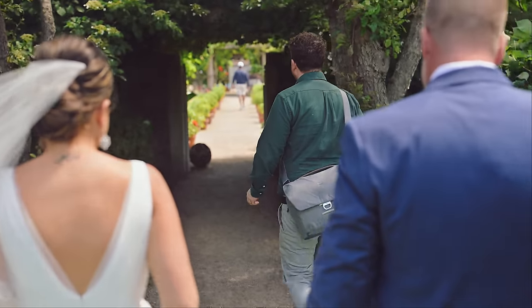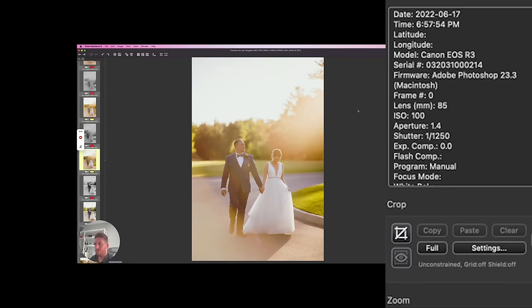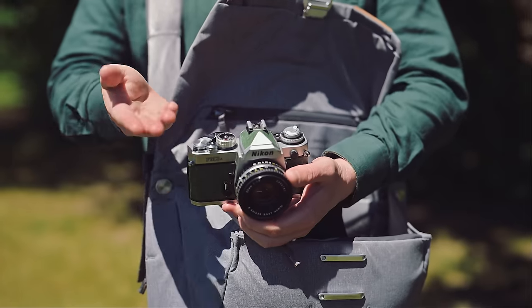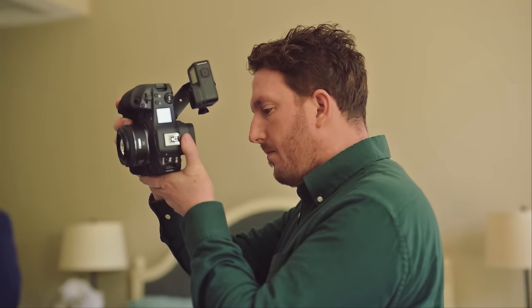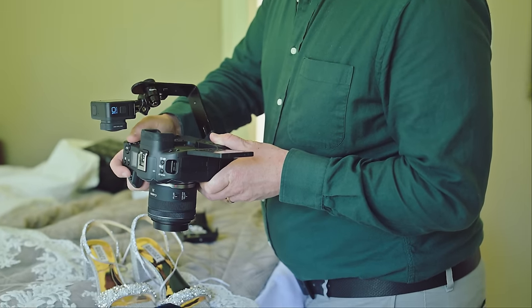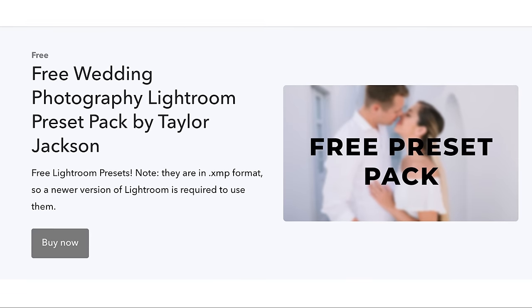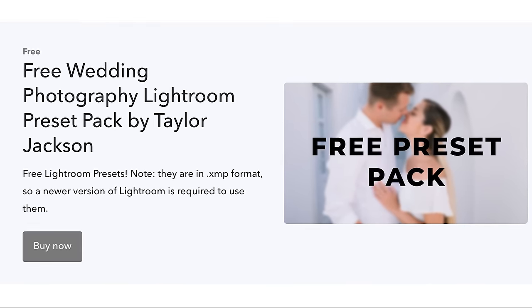Oh, hello there and welcome to the full behind the scenes wedding day. I'll be your host, Taylor Jackson. If you're a member, you have access to all the settings as well — there's a video over there where we go through all the settings. If you want a free preset pack for your wedding photography, there's a link in the description. Go grab it right now or after this video.